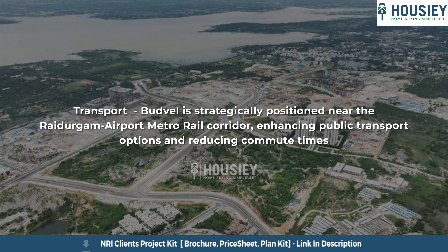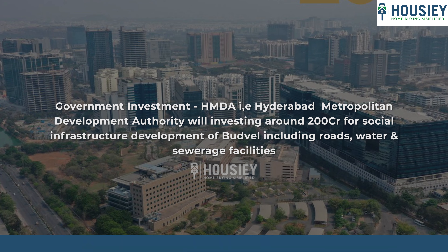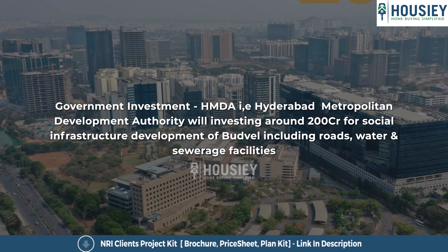Third, transport — Budvel is strategically positioned near two metro rail corridors, enhancing public transport access. Fourth, high altitude land — the elevation here is above 550 to 595 meters. Fifth, government investment — HMDA is investing around 200 crores for social infrastructure development in Budvel, including roads, water, and sewage facilities.